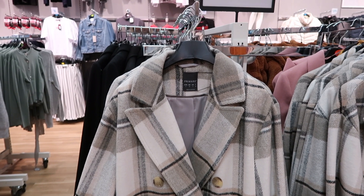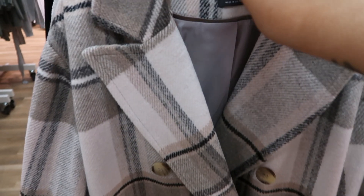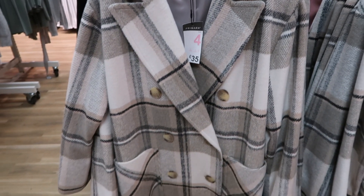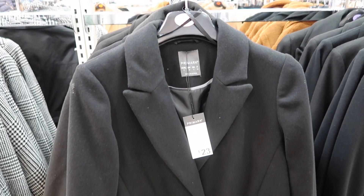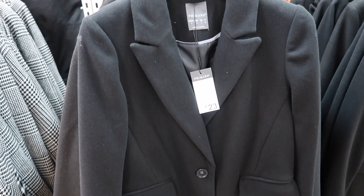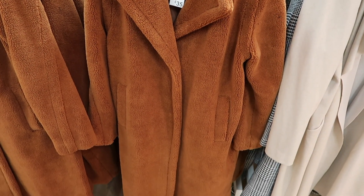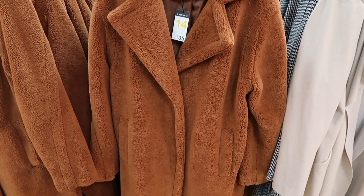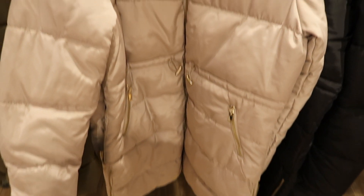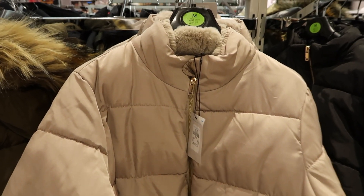Primark had loads of long coats — this stunning one cost £35, which is such a good price. It felt really thick and woollen. Then there was another long coat for £23 which would be great for a casual look. They also had fluffy teddy bear coats, and I really liked this puffer coat with a fleece lining in the collar, which was £30 — I thought that was incredible.